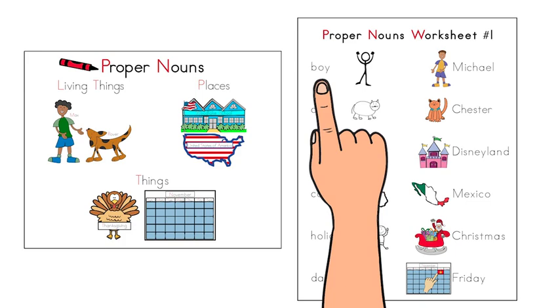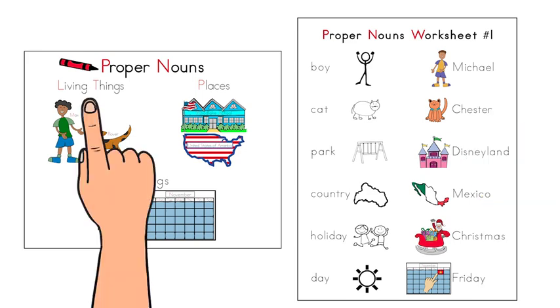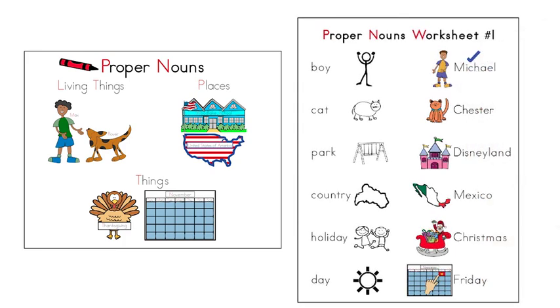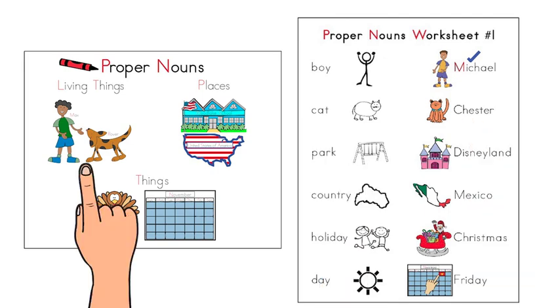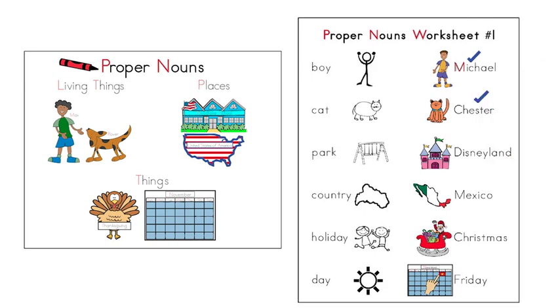Go to the first two words: boy, Michael. Both are living things or nouns, but which one is a name — a proper noun? Michael. Michael is the name of the boy. Check Michael with a blue crayon, then trace the capital M with a red crayon. Go to the next pair: cat, Chester. Both are living things or nouns, but which one is a name — a proper noun? Chester. Check Chester with a blue crayon, then trace the capital C with a red crayon.